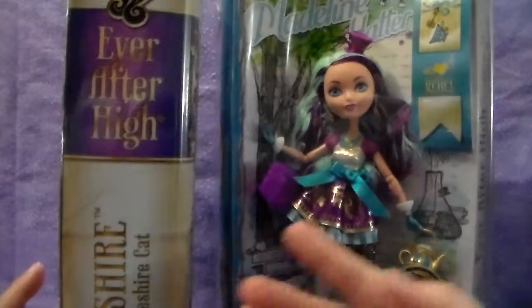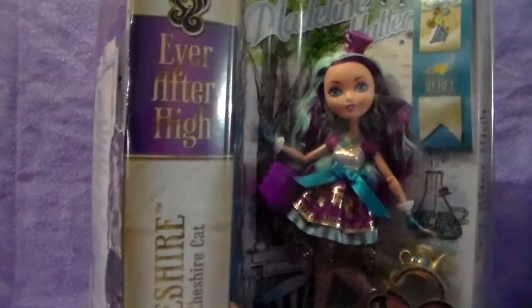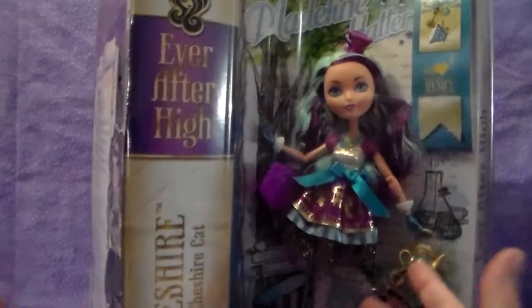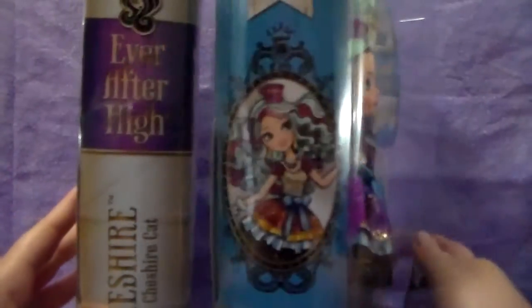Just to show you — I'm not opening Kitty in this video — and odds are the Kitty video opening will go up before this one. I'm not sure what order me and Mimi will be uploading some of these videos in, but just to show you the differences of the boxes.